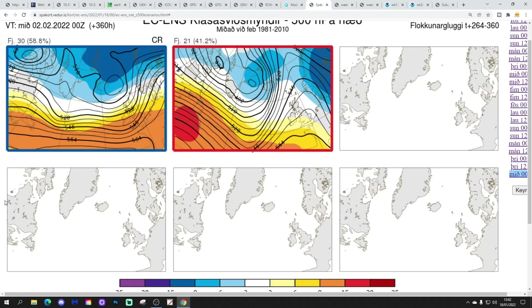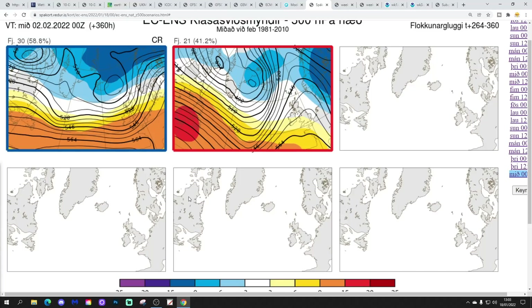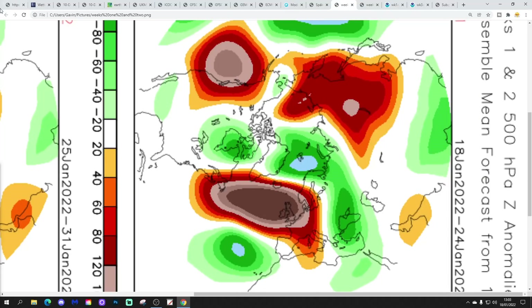In two weeks' time, though, there are hints of a bit of a change — this is the 2nd of February. 30 members of the ECM ensemble show low pressure to the north and high pressure slipping south, definitely hinting that high pressure is beginning to break as low pressure diverts to the north. Then 21 members take the high pressure even further away towards the south-west with low pressure again to the north, hinting even more at a change towards something more unsettled. Could we start to get things more unsettled into the beginning of February with a return of the westerlies?